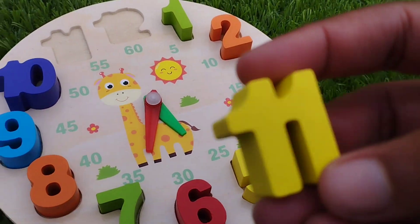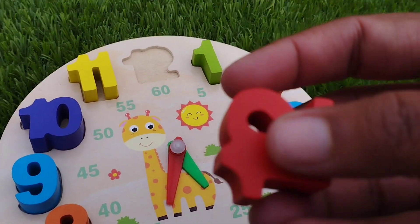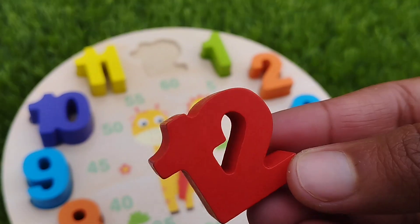The next number is eleven. Number eleven. Twelve. One. Two. Twelve.